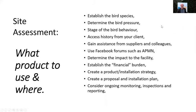Before thinking about what product to use, I assess the site by first establishing the bird species — am I dealing with pigeons and larger birds or smaller birds like sparrows and Indian miners? How aggressive are they and how are they impacting the building? Then I determine the bird pressure: nesting, roosting, feeding, loafing, whatever it might be.